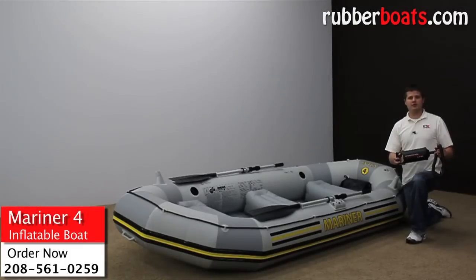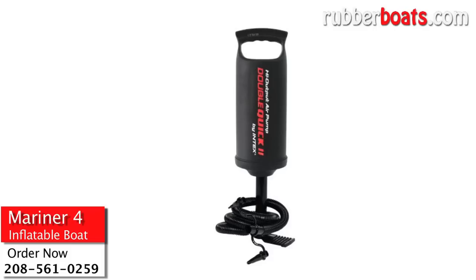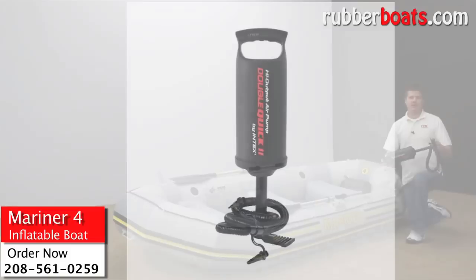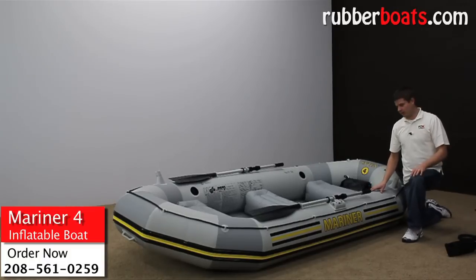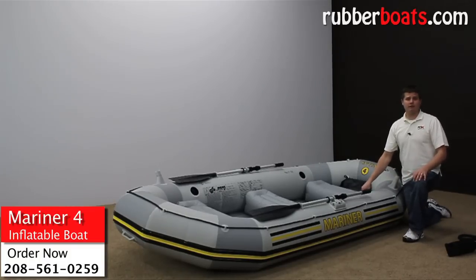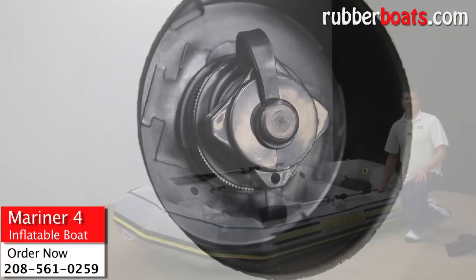The new Mariner boats come with the bigger Double Quick 2 pump, which is a high output pump. It inflates when you pull out and push in, so it only takes about 60 seconds to inflate each chamber. Each chamber is also capped off with nice Boston valves, so inflating and deflating your boat is fast and easy.